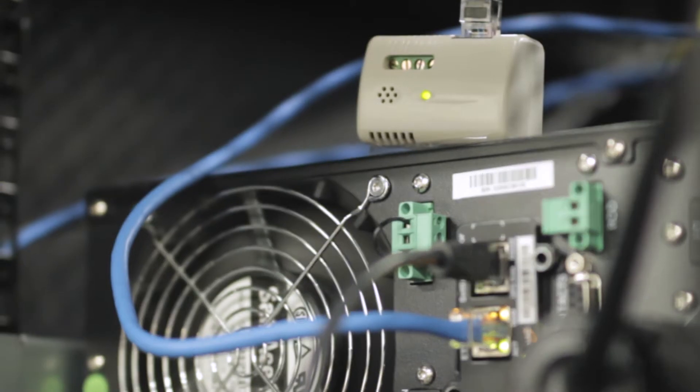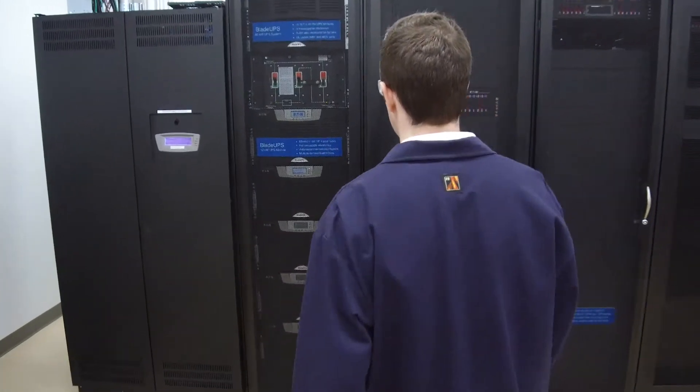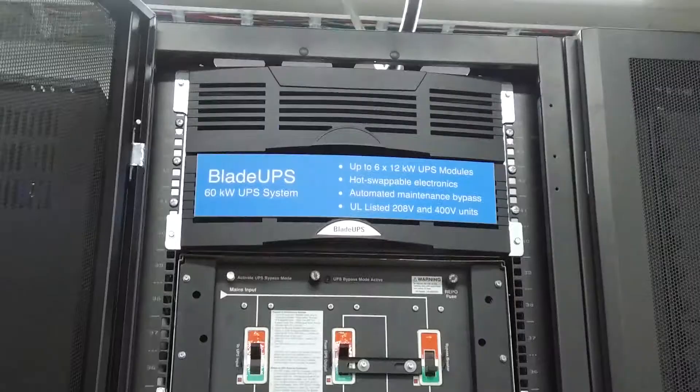This is our software training lab. We train on smaller rack-mounted UPSs in here also.